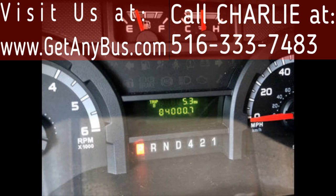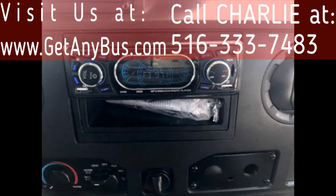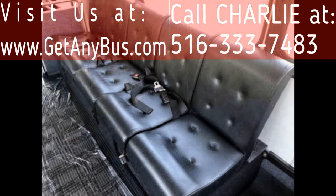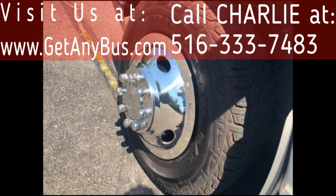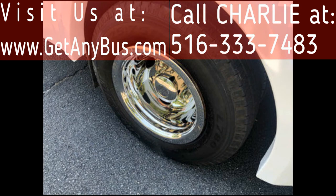The bus has 84,000 miles, high capacity front and rear air conditioning, AM/FM/CD stereo system with speakers throughout, stainless steel entry rails with vanity panels and overhead handrails, interior luggage rack, vinyl seating with seat belts for 14 passengers plus driver, padded interior with overhead lighting, and tires with new chrome wheel covers in excellent condition with more than 85% of tread remaining.